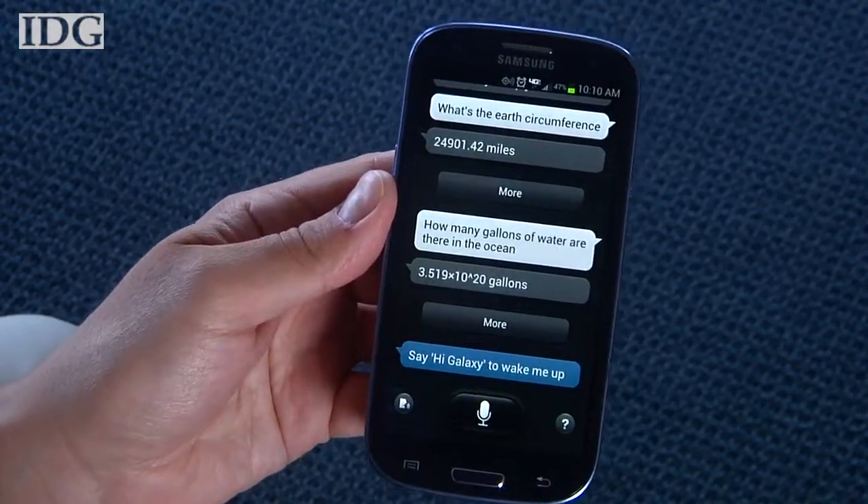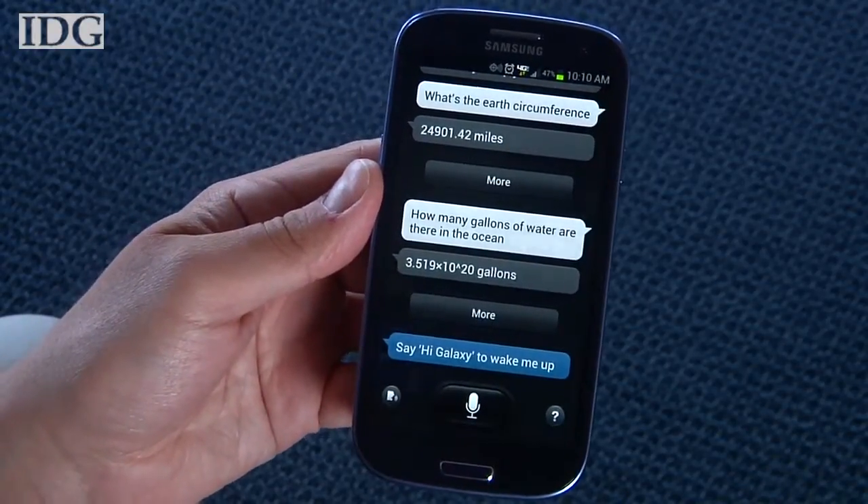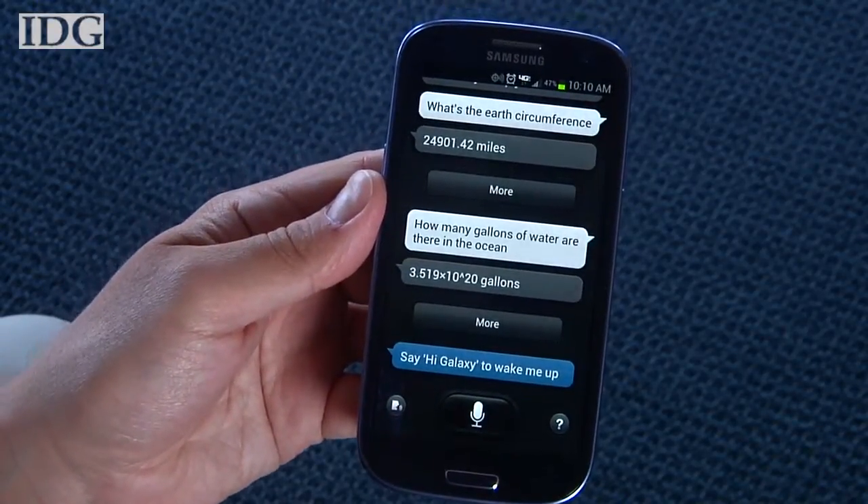Samsung added a lot of extras to the phone. Its biggest addition was S-Voice, Samsung's answer to Apple's Siri. It seemed to be a hit or miss for us.